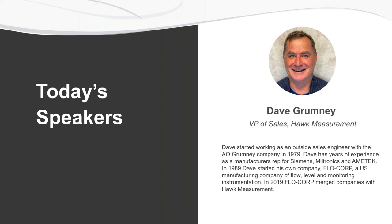Our expert speaker today is Dave Grumney. Dave is VP of Sales here at HAWC and has more than 40 years of industry experience. Prior to joining HAWC, Dave owned a flow, level, and monitoring instrumentation company called Flowcorp. At the end of our webinar today we will have a Q&A session and answer all of your questions. And with that, I'm going to turn the presentation over to Dave Grumney.